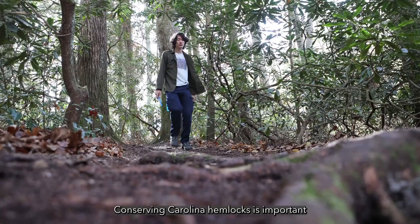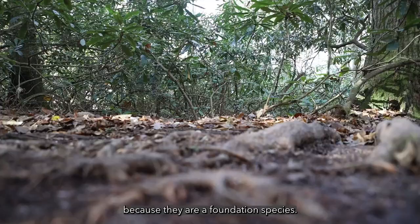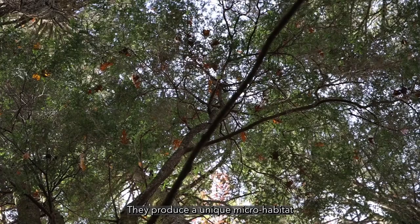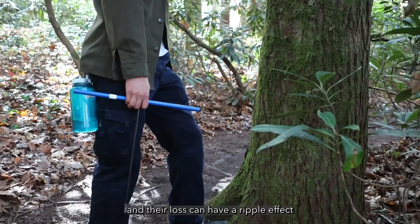Conserving Carolina hemlocks is important because they are a foundation species. They produce a unique microhabitat with their shade and soil chemistry alterations, which isn't found in other trees, and their loss can have a ripple effect on the surrounding ecosystem of species.